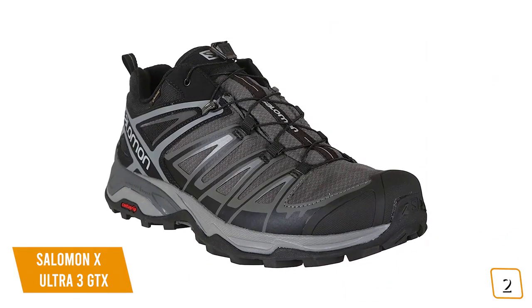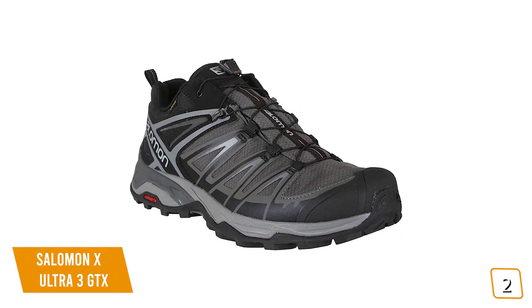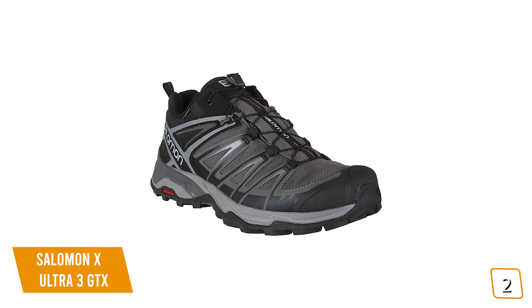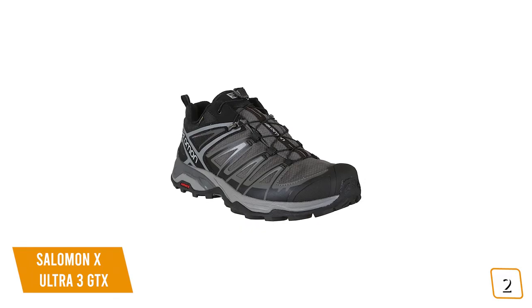If you're looking for nimble and aggressive hiking shoes, the Salomon X Ultra 3 GTX is one of the best hiking shoes that excels in comfort and traction and comes with a Gore-Tex waterproof membrane, making it a great option if you're willing to pay a little more for top performance.